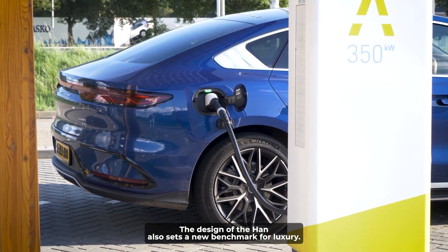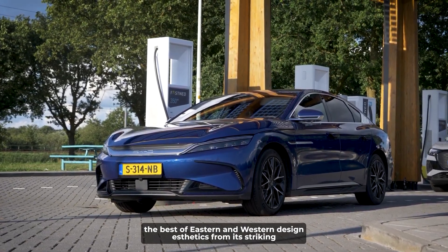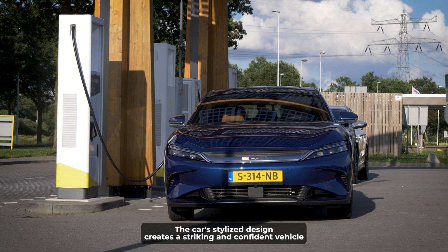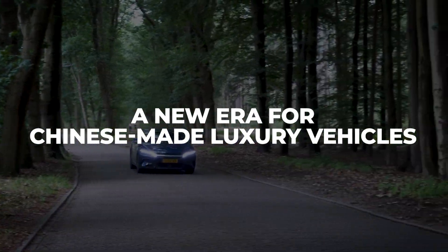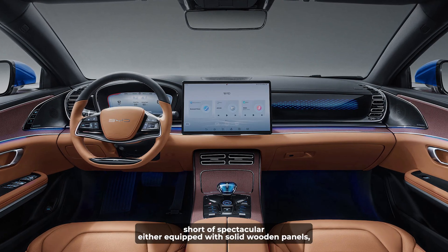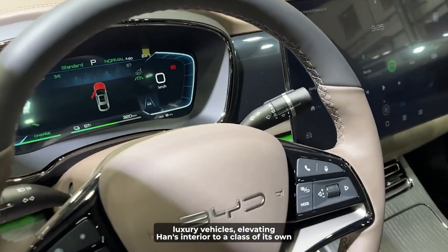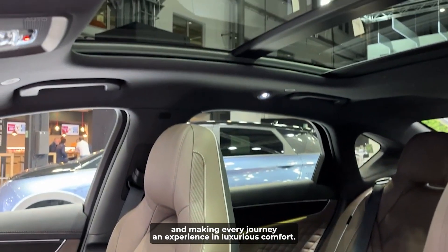The design of the Han also sets a new benchmark for EV luxury. BYD's new Dragonface design language blends the best of eastern and western design aesthetics. From its striking front grille and dragon claw taillights to many other features, the car's stylized design creates a striking and confident vehicle that defines a new era for Chinese-made luxury vehicles. The interior is nothing short of spectacular, equipped with solid wooden panels, high-quality Nappa leather seats, aluminum trim, and other high-end materials — elevating Han's interior to a class of its own.